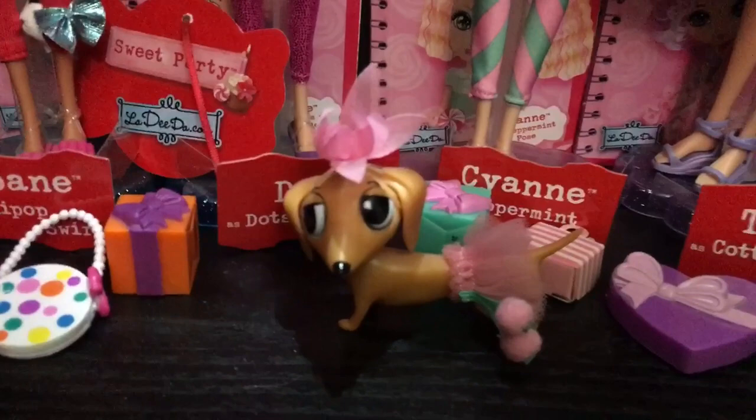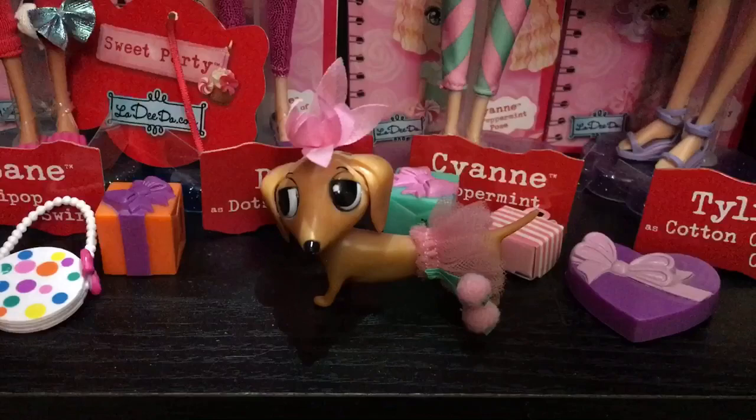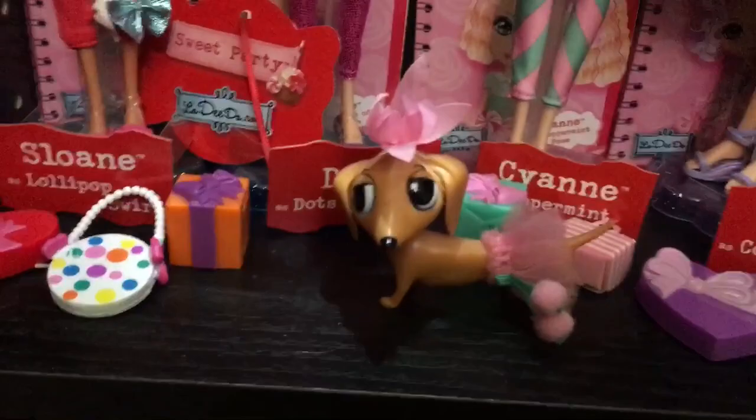Down here is Dee's dog, Libun. It took me forever to find this cute little wiener dog. She came all by herself in a tiny little package and I think I got her at Toys R Us. I was like, yay, I finally found you!